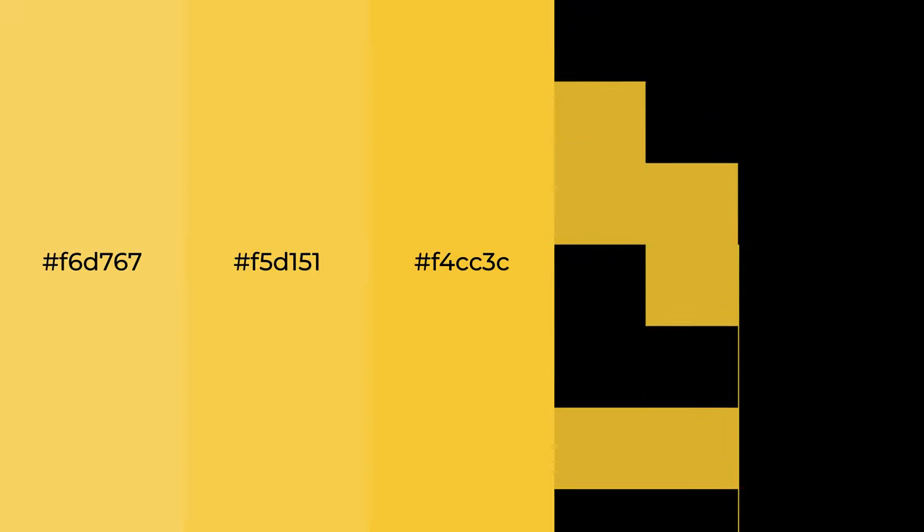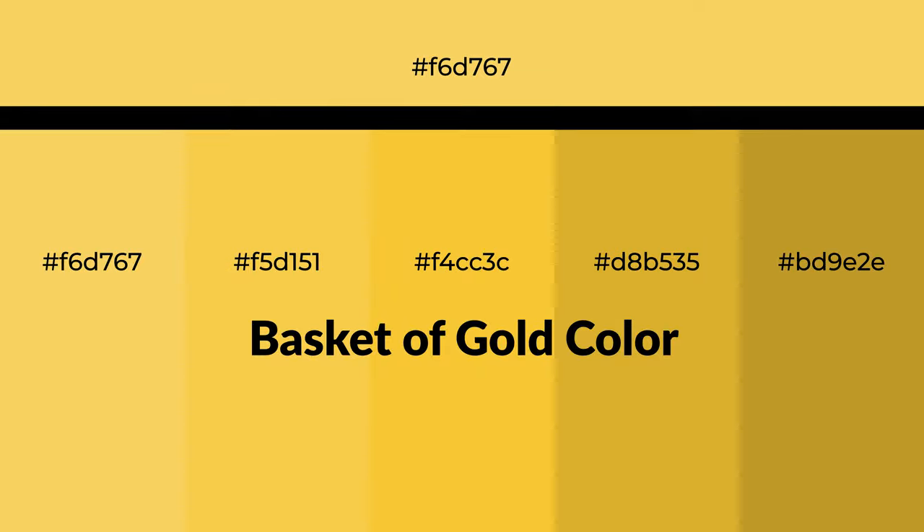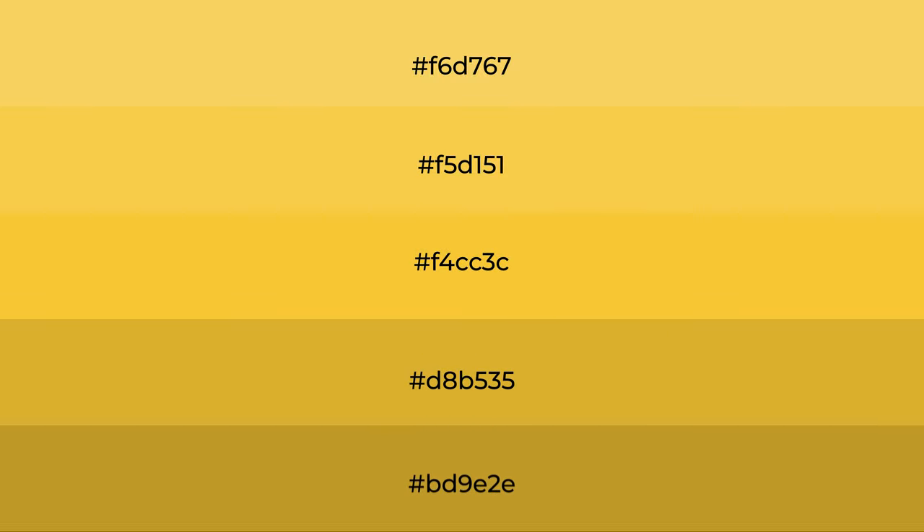Warm shades of basket of gold color with yellow hue for your next project. To generate tints of a color, we add white to the color. Tints create light and exquisite emotions.